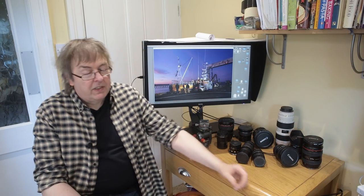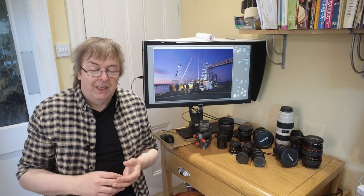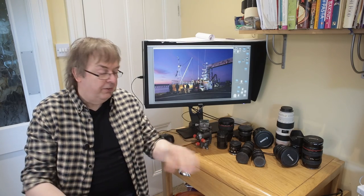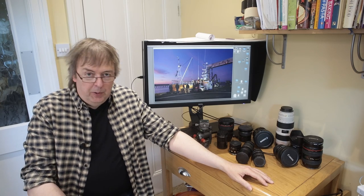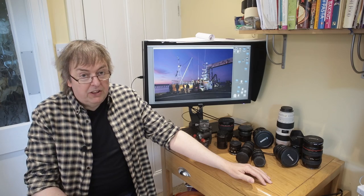Hi, my name is Keith Cooper, Northlight Images, and this video is inspired by a question I was recently asked about lens reviews. Somebody said: you do lots of specialist lens reviews, why don't you do useful lens reviews?